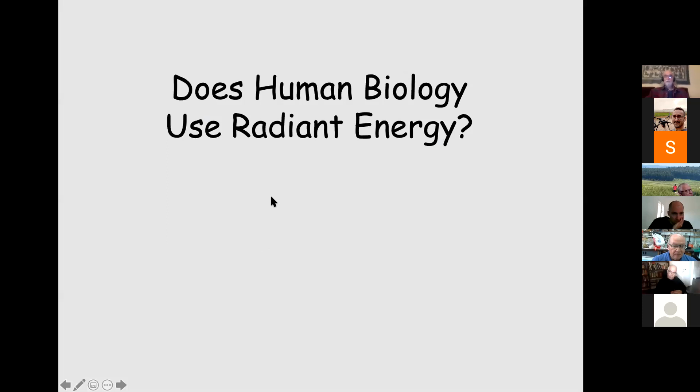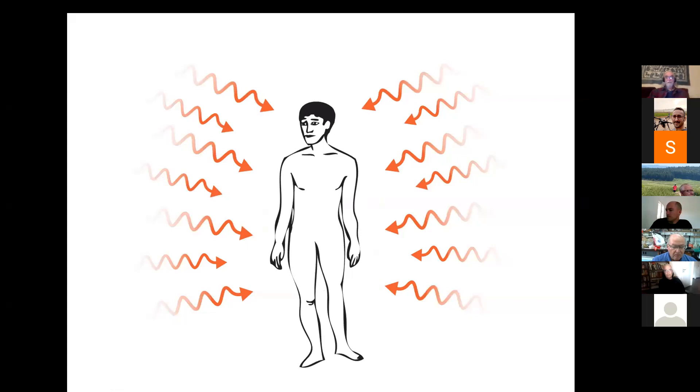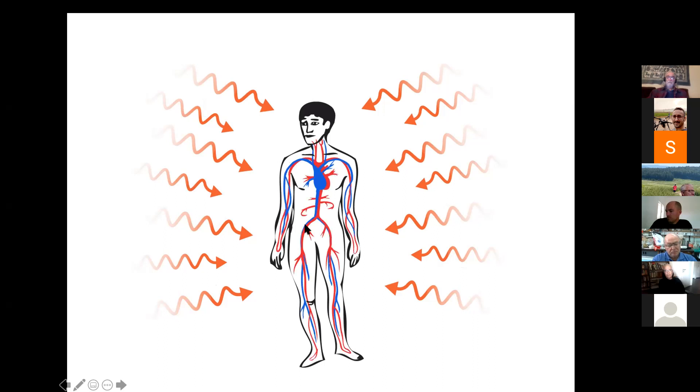What about human biology — do we use radiant energy? If you were Mother Nature and you had been successful with plants and unicellular organisms that all use light, you might keep light as an adjunct or complementary source of energy for humans too. A first thought is the cardiovascular system. I did my PhD on a computer model of the cardiovascular system — pressures and flows — and I thought we had it all worked out, until I went to Russia.